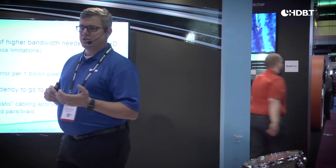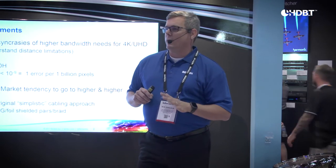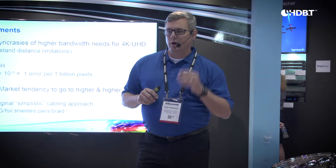One of the huge benefits of HDBST is the ability to do power over the signal — the capability of delivering up to 100 watts.